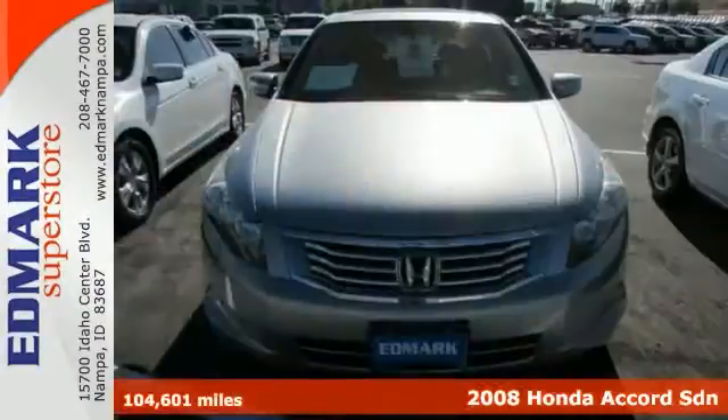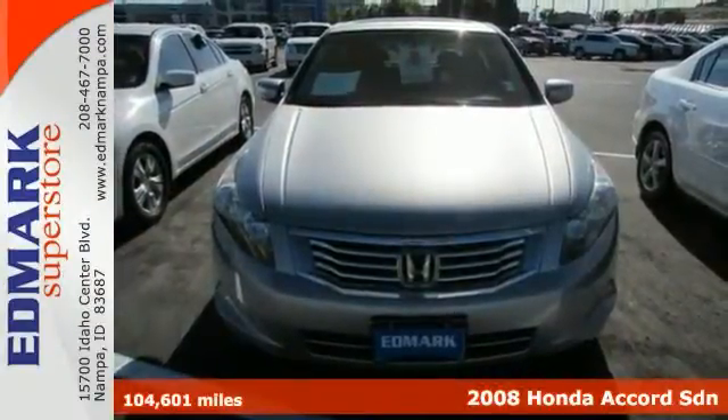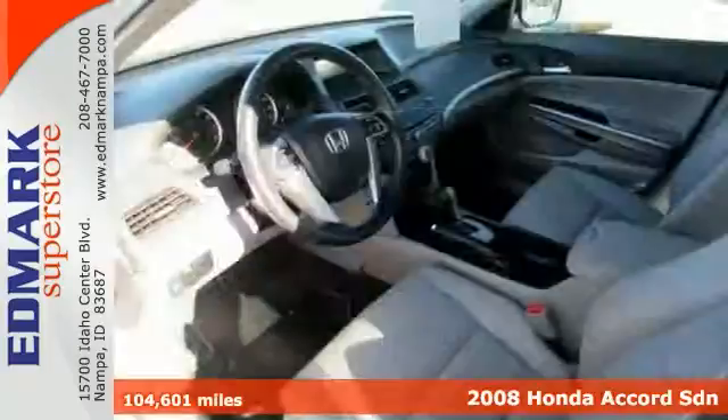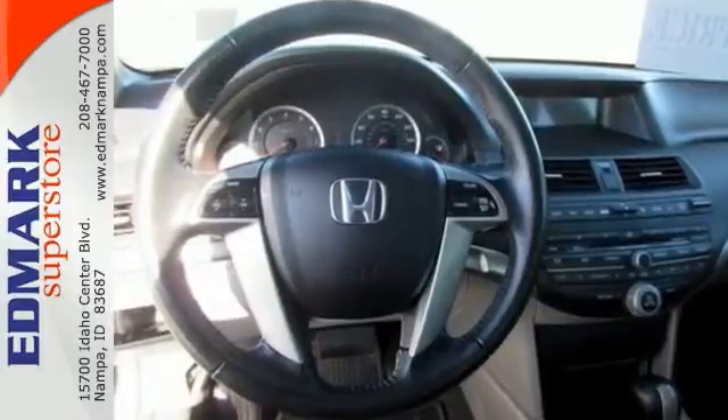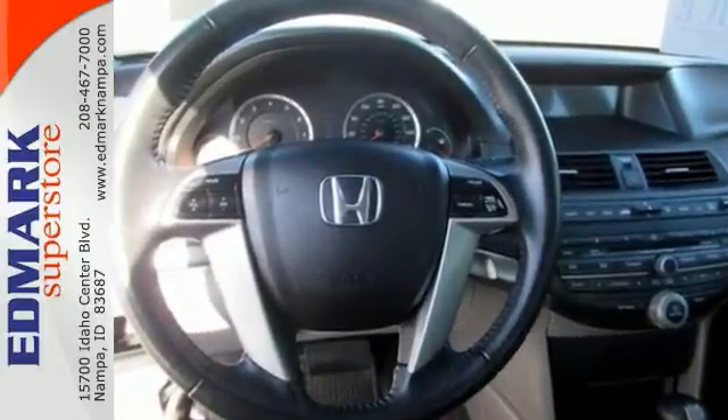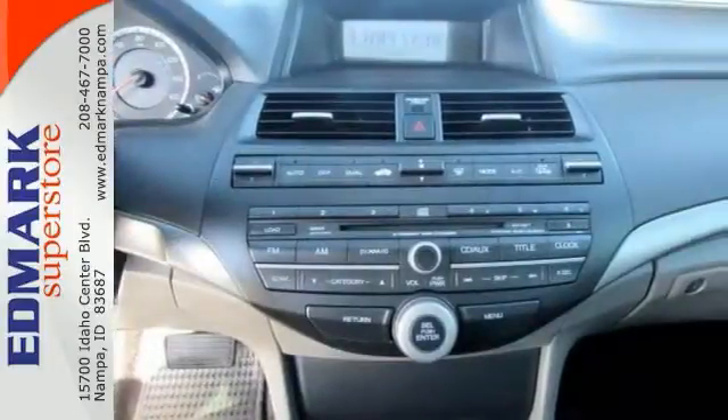We think you'll like this 2008 Honda Accord. The long list of the Accord's standard amenities include steering wheel audio controls, front reading lights, rear adjustable headrests, and an overhead console with plenty of storage.